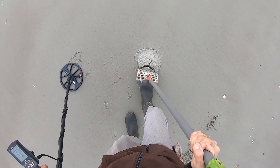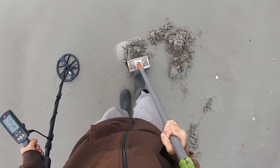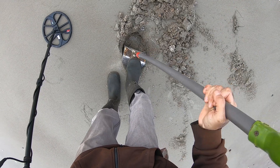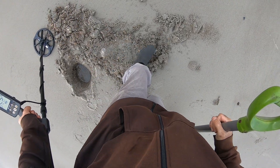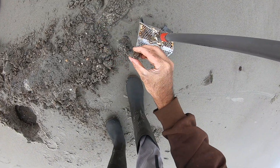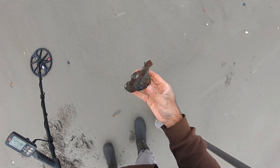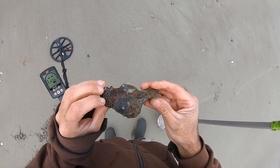All right, I have an iffy signal, it's like 24, kind of grumpy. 25-25. What is this? It could be a 50 caliber bullet, I suppose. I don't know anyway.